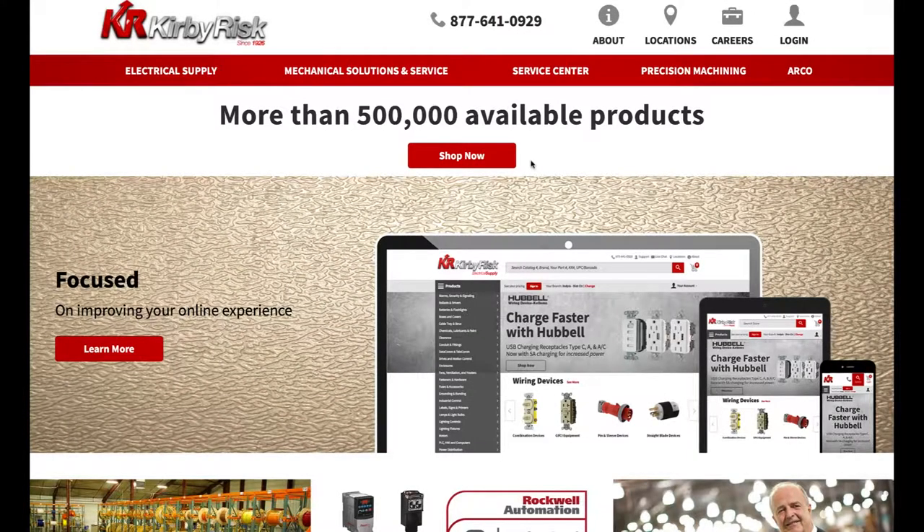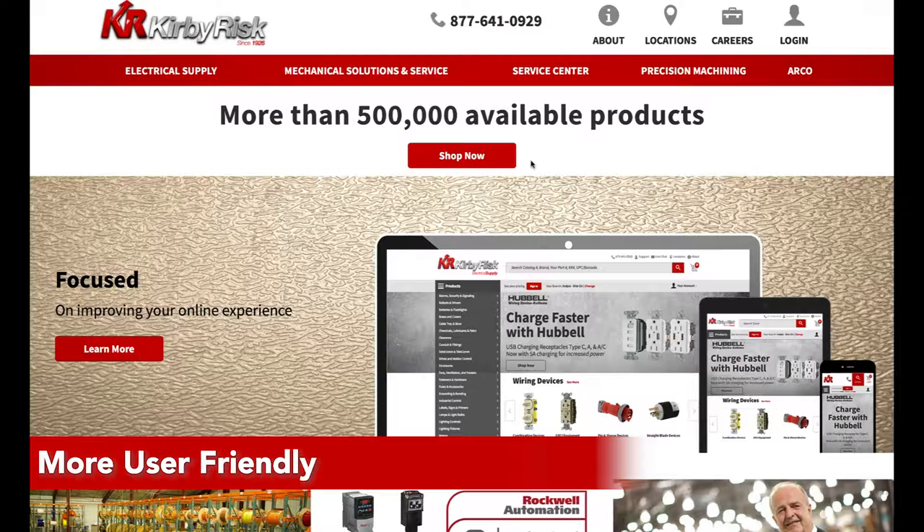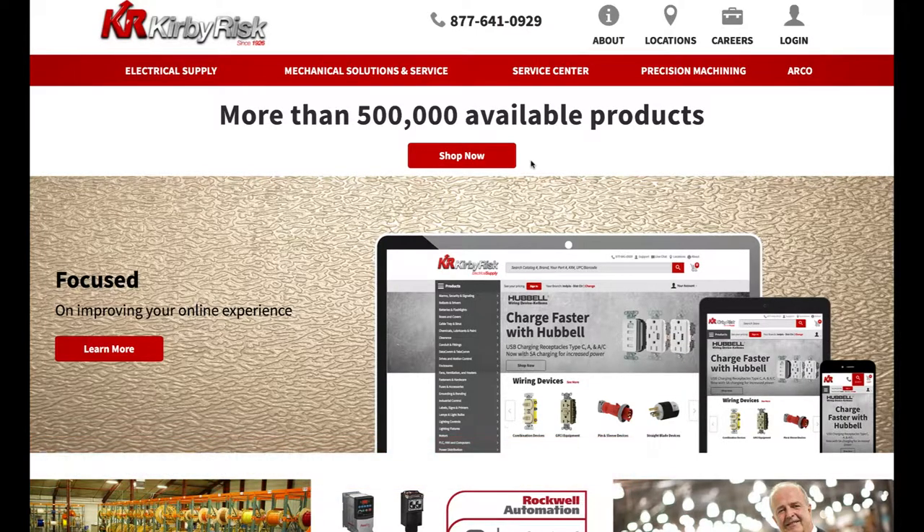Welcome to the new KirbyRisk.com. We've upgraded our site to better serve your needs, with easier navigation and improved search results. KirbyRisk now provides a superior experience.